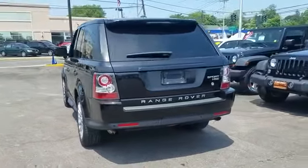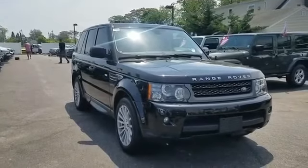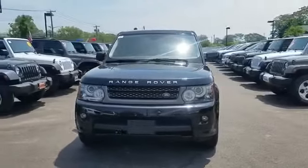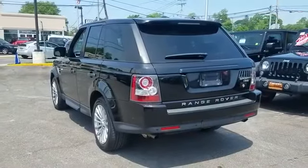It's full of phenomenal features that any driver would appreciate, such as navigation, backup camera, leather seats, premium sound system, multi-zone air conditioning, four-wheel drive, parking aid sensor, and heated side view mirrors.